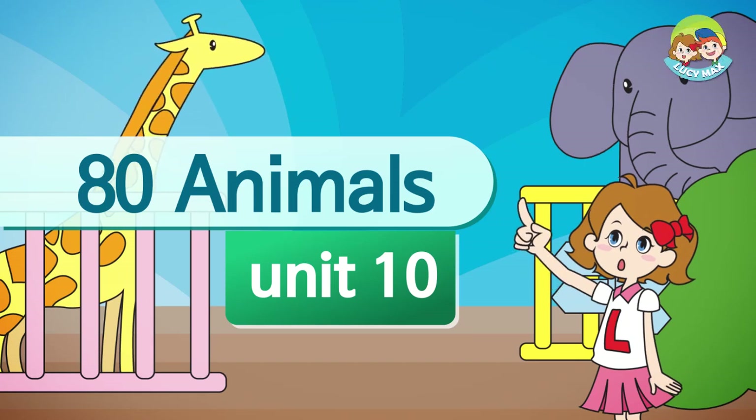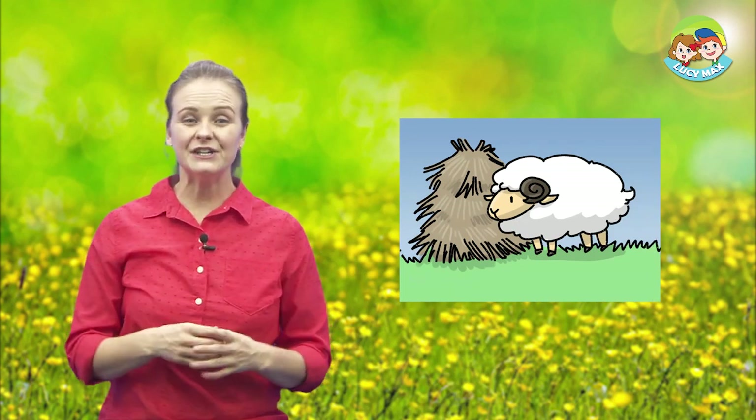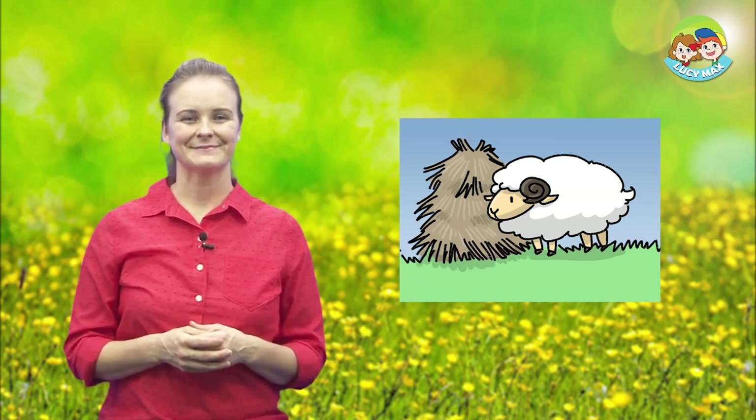Hello everyone, welcome back to 80 Animals. How are you today? Are you ready to study? You're going to learn many things in this class. This time we'll learn about sheep. This is a sheep — it has lots of fur. We will begin by looking at pictures to learn some words. Are you ready?